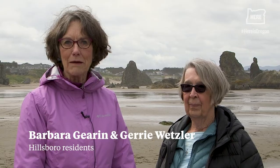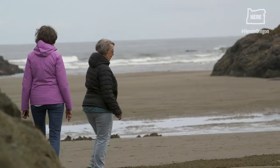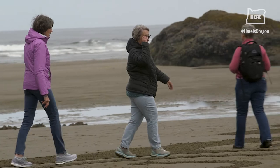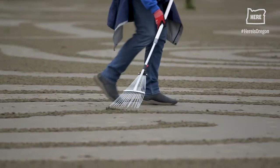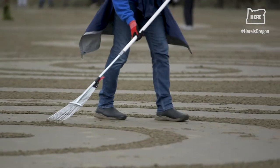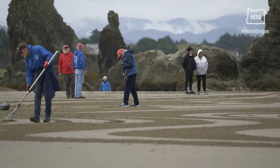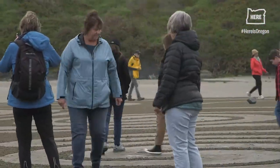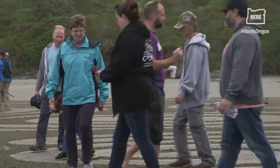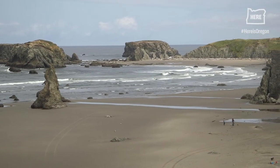We came down here because we saw a picture of this labyrinth in the Oregonian, cut it out, and decided we were going to come see it. I thought it was absolutely fabulous — it's just a really unique experience, and we helped rake, so that was fun. It's interesting that we spent two, two and a half hours creating it. We have anywhere from two to five hundred people walk it while it's available, and then the tide just takes it out, so we have to accept the impermanence of it.